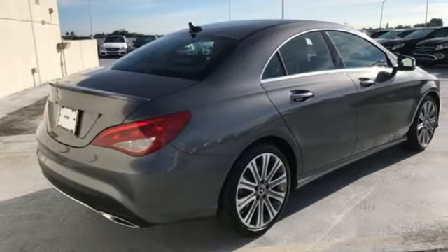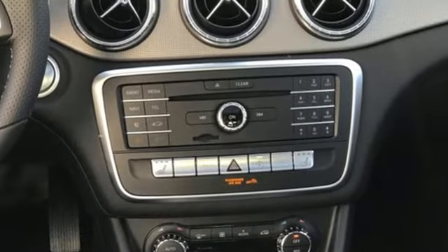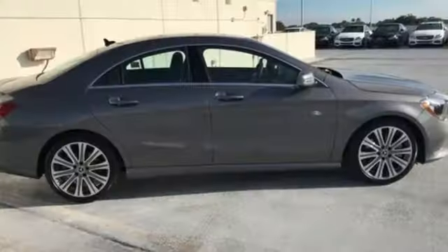A two-liter turbo engine, seven-speed DCT dual-clutch automatic transmission, and dynamic select with Eco, Sport, Sport Plus, and manual modes. The sleek body achieves industry-leading aerodynamic benefits.